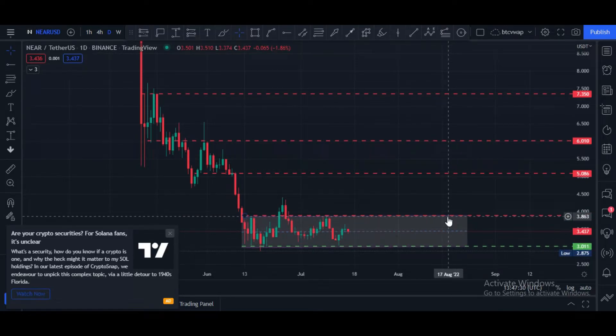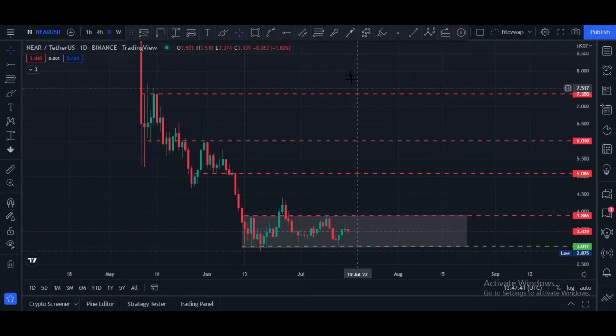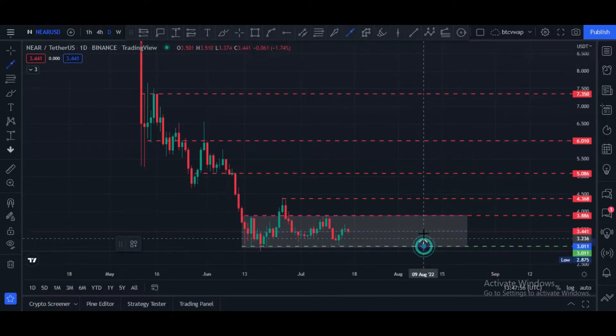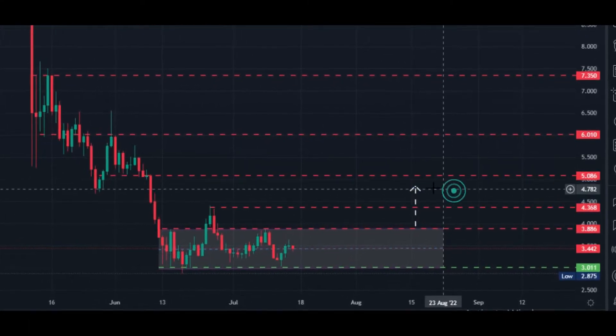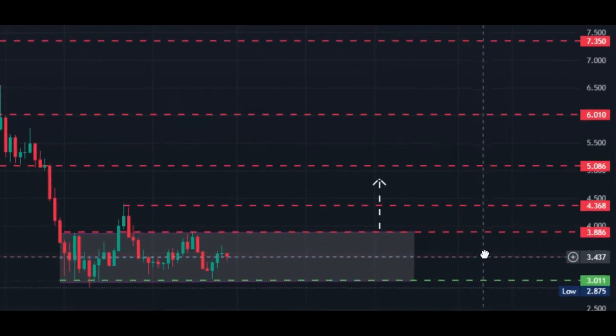Major resistance is at $3.88 price area. If price breaks this horizontal resistance, our next potential target would be $5.00 to $5.10 price area. Before that, there is also a strong rejection/resistance area at $4.36. Technically, if I calculate from the bottom to the top and put it at the top of this channel, the target would be $4.85, maybe $5.00 price area.